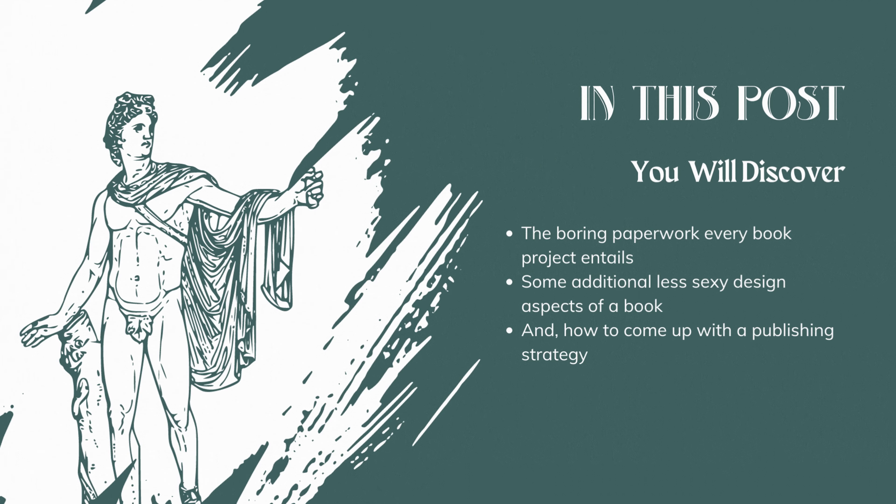In this post, you will discover the boring paperwork every book project entails, some additional less sexy design aspects of a book, and how to come up with a publishing strategy. The publication stage of a book's journey is the least enjoyable part of the process. However, ensuring the book meets the requirements for market success and safeguarding yourself from potential legal problems is still vital.